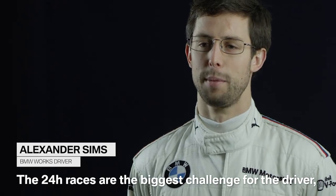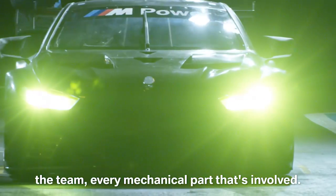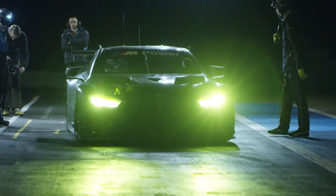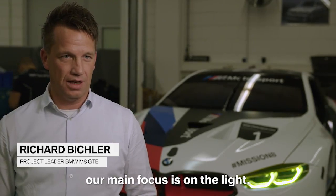The 24-hour races are the biggest challenge for the driver, the team, every mechanical part that's involved. When we are testing and driving in the night, our main focus is on the light.